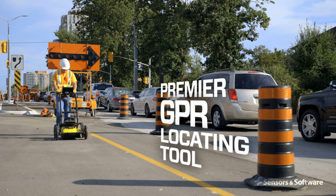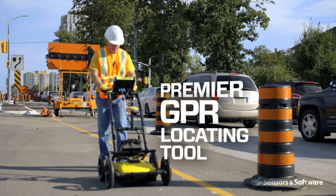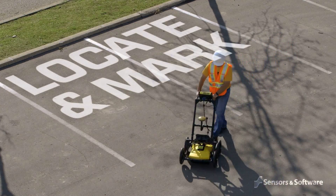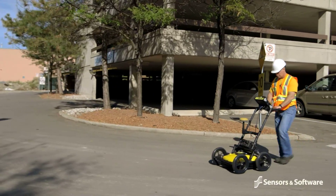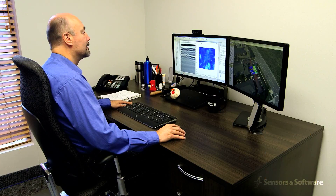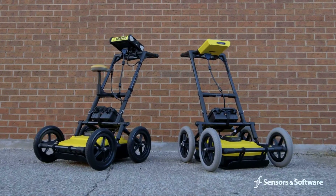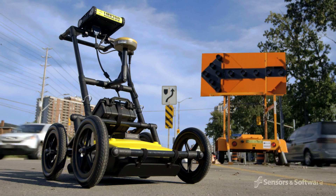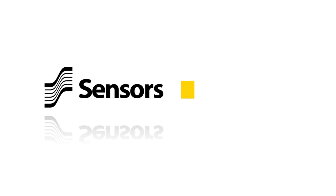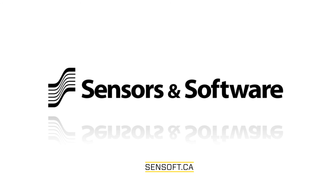The LMX 200 provides enhanced capabilities in a system designed with the future in mind — everything from daily locate and mark use right up to tasks with professional utility locators, engineers, and surveyors. Meet today's needs and the future needs of your growing business with the LMX 200 GPR. To learn more about how Sensors and Software's GPR solutions can benefit your business, contact us.